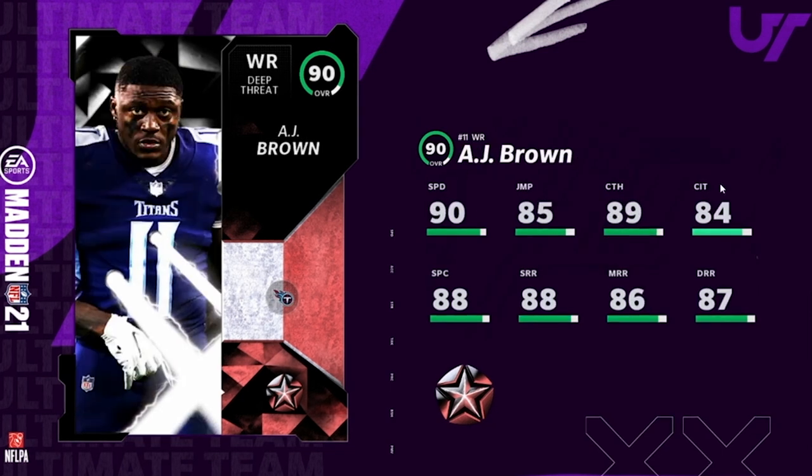Then we got AJ Brown, wide receiver for the Tennessee Titans — 90 speed, 85 jumping, 89 catching, 84 catching in traffic, 88 spectacular catch, 88 short route, 86 medium, and 87 deep route running. This card is super well-rounded, to the point where I don't think it's great. He's not gonna hit route running thresholds unless you run play fake or go deep, so you gotta pick one. His catching is going to be average, his speed is average — something about him just doesn't pop off the page.